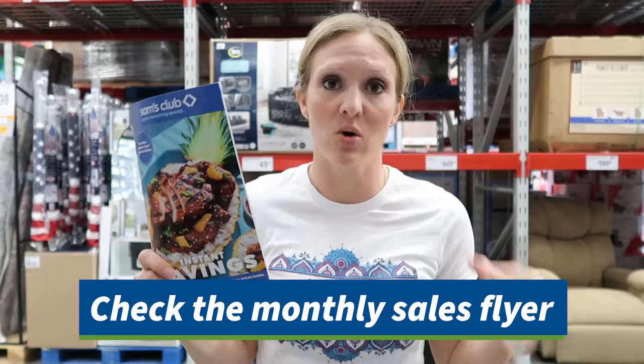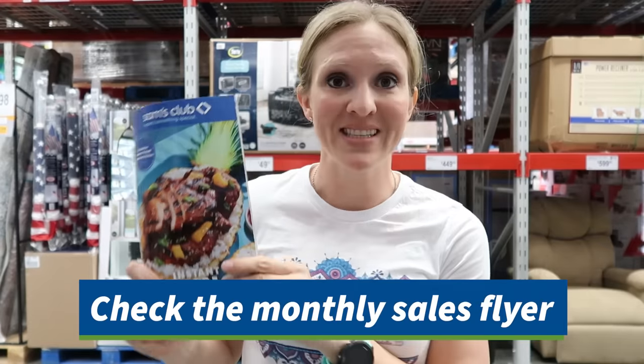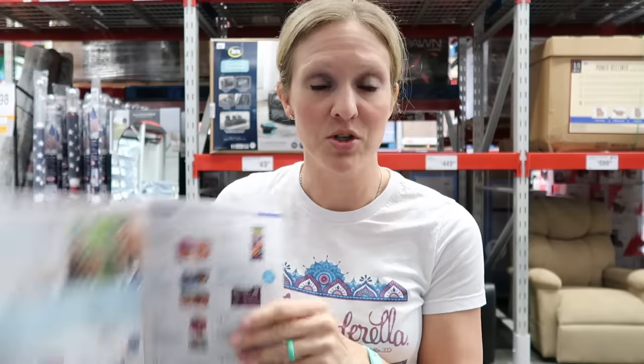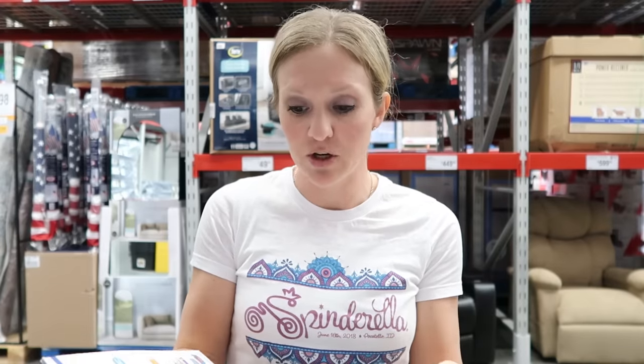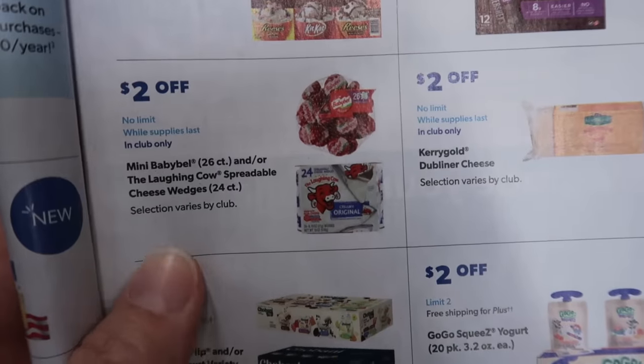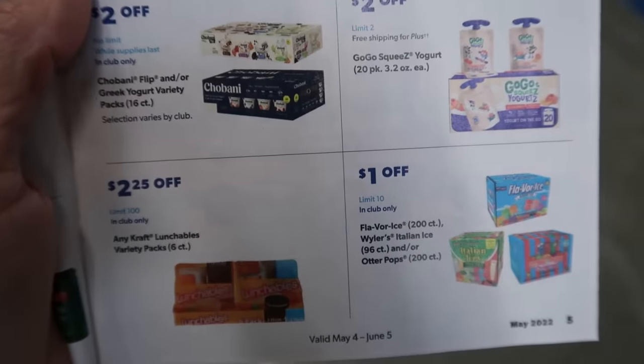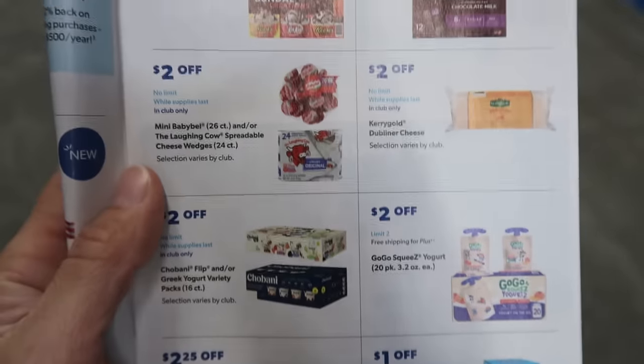You can't use manufacturer coupons at Sam's Club, but they have their own coupons in the instant savings booklet. Every month they run a special cycle of sales, and these are the deals you want to look for. This does get mailed to my house, but they also have them in store. I'm seeing Babybel cheese and this yogurt is on sale in the instant savings as well, so I'm definitely going to be utilizing these sale items.